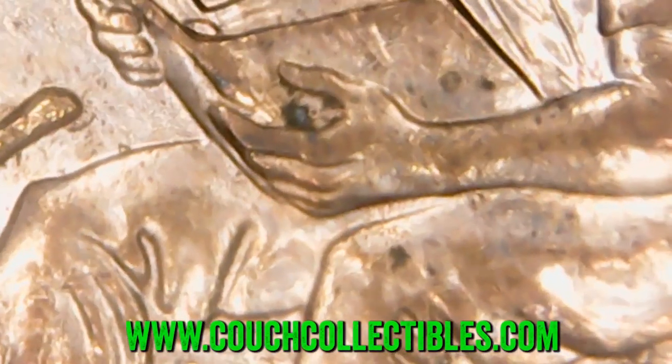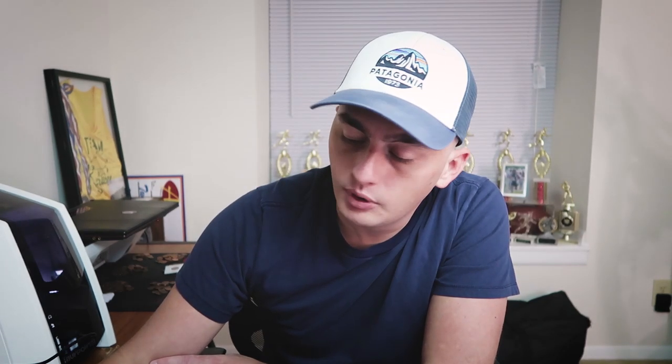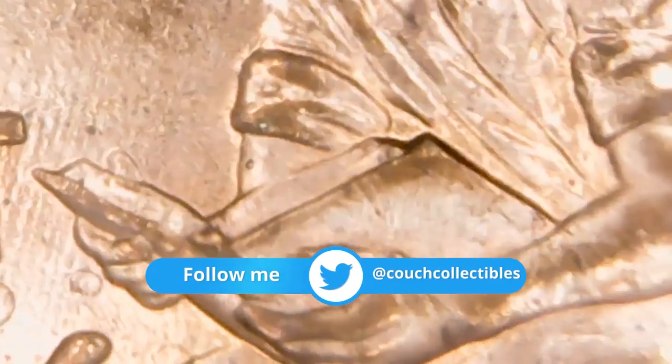If you want to see your coins up close like this and you want a USB coin microscope, go to couchcollectibles.com — I do have them available for sale. If you purchase a USB coin microscope, you get the microscope and you're entered for the monthly giveaway. If you purchase two or more items, you get two entries and $5 off all September — use the code 'fiveoff' at checkout. I have a whole video on the USB coin microscope; just type it in on YouTube and you should find it.